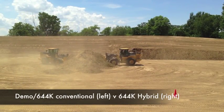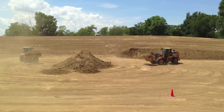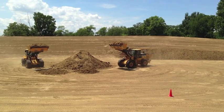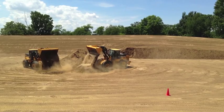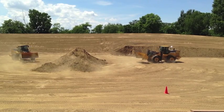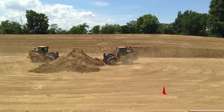Both loaders seem to go into the pile and be able to load their buckets without really a whole lot of difference between the two. But as John Chesterman mentioned earlier, that's exactly the way they were designed to operate — one is not really designed to be any more productive than the other. However, what you can't really see is the fact that that hybrid loader on the right is performing the same task at at least a 25% fuel savings compared to the 644K conventional on the left.